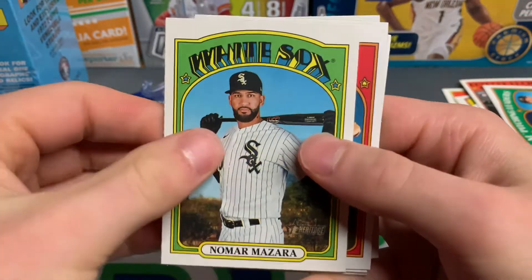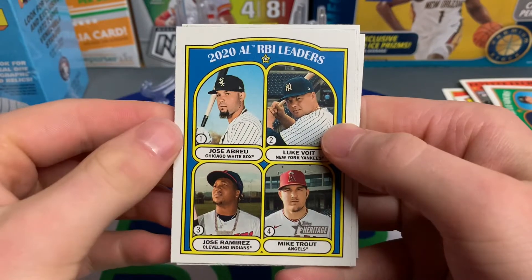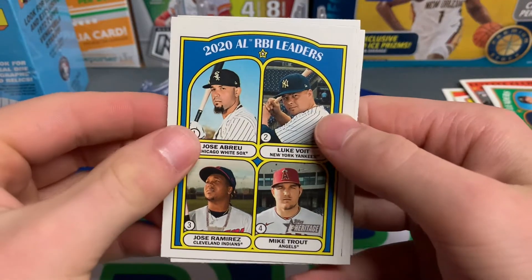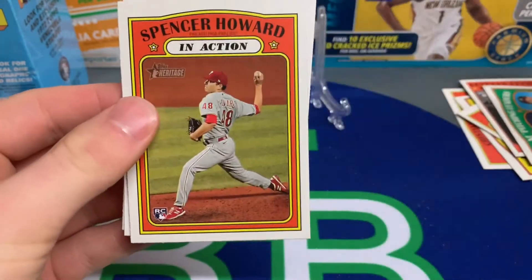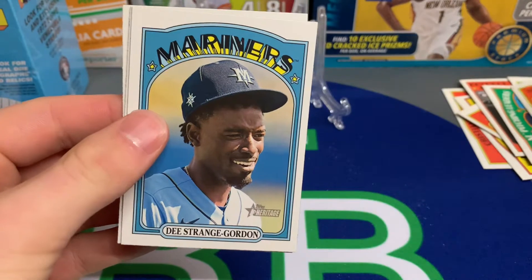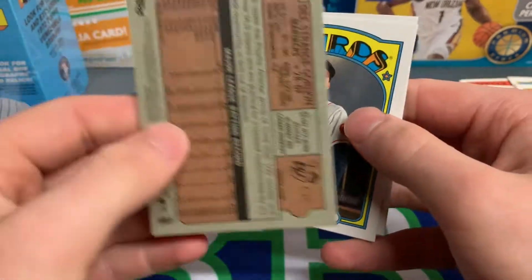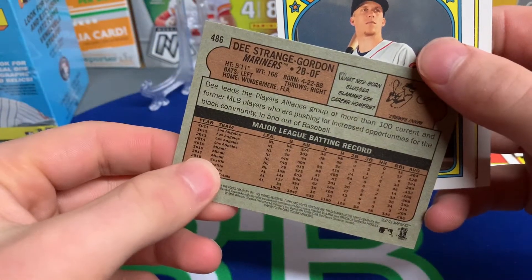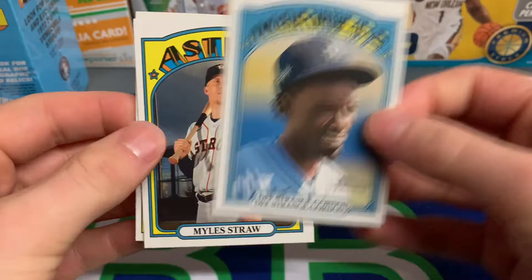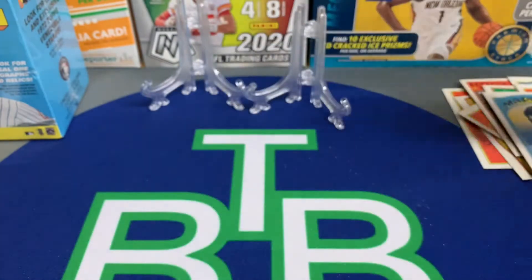Luke Voight. Let me know in the comments what you guys think about this design this year, and if you're going to pick anything up. 2020 AL RBI Leaders — I like these cards a lot: Mike Trout, Luke Voight, Abreu, and Jose Ramirez — a bunch of big names on one card. A nice Spencer Howard rookie — I think Spencer Howard is going to be a good pitcher. And that's D. Strange-Gordon — 486 — I think this is a short print! Definitely a short print. Let me know in the comments to double check.